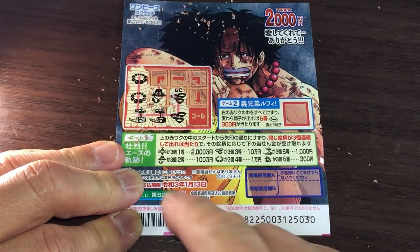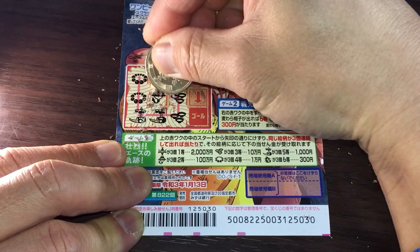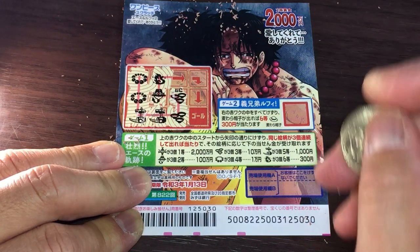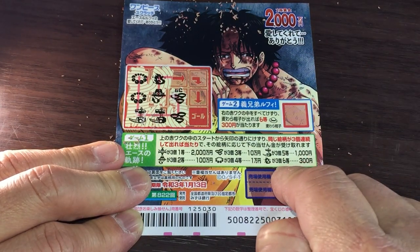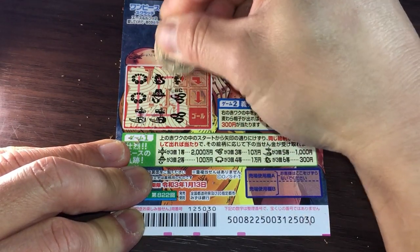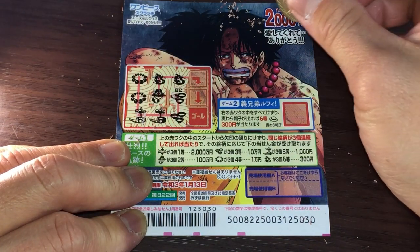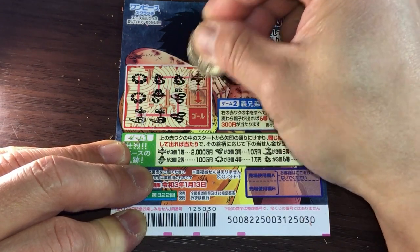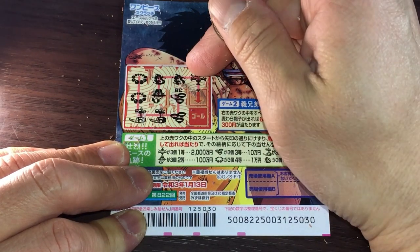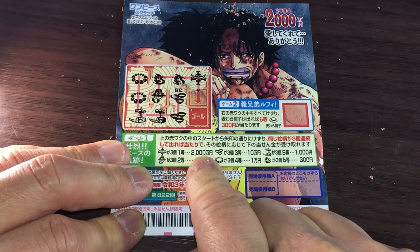That is the second prize — juman! Oh yeah, I want that! Looks like a dragon — that's the sixth prize, 300 yen. The same — two dragons. Hmm, it looks like a samurai hat — nisenman! Oh!